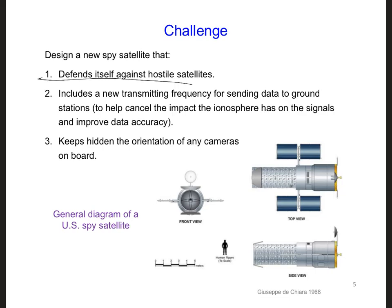Our challenge here is to help design a new satellite that, first, defends itself against hostile satellites, and second, includes a new transmitting frequency for sending data to ground stations. The reason is, if we send data over multiple frequencies, we can cancel out the impact of the ionosphere on the signals, and this in turn improves the accuracy of the received data.